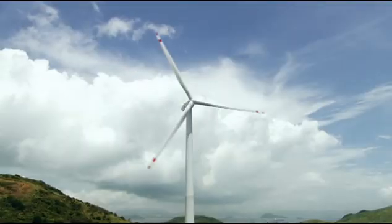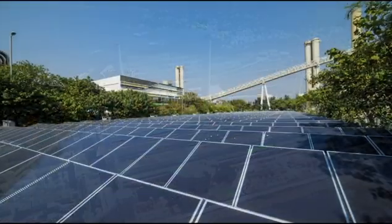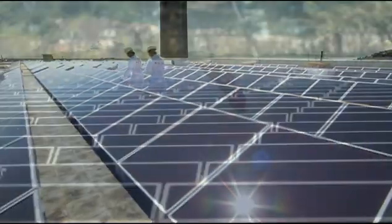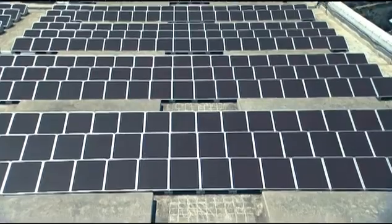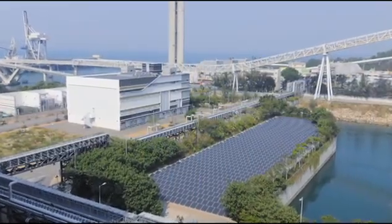Apart from harnessing wind energy, Hong Kong Electric also commissioned a solar power system at Lama Power Station in 2010. The system comprises over 8,000 photovoltaic panels and has an installed capacity of 1 megawatt, able to generate over 1 million units of electricity every year.